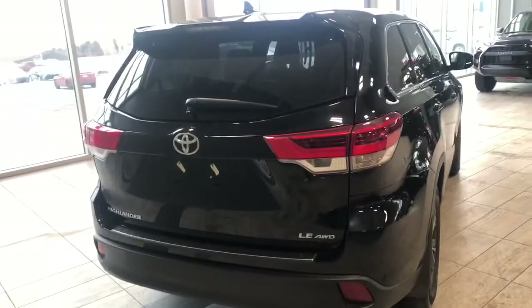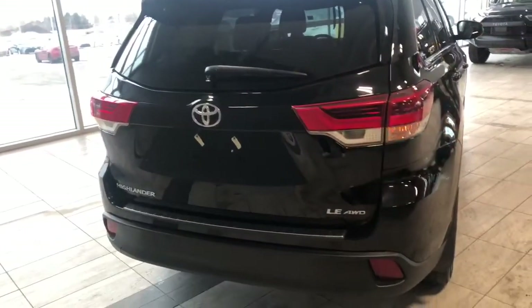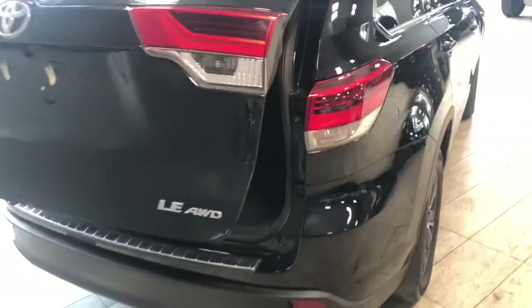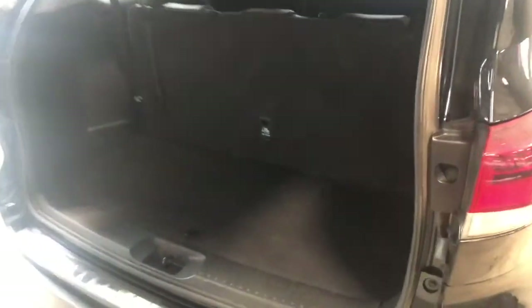This Highlander does have a power liftgate, so we can hold that bottom button on our key fob and the liftgate will open up. Take a look inside — even with the third row seats up, you still have plenty of storage space in the back. The third row seats do fold down as well. We have these little handles here — just pull that upwards and the seats will fold, giving you a nice flat storage space in the back.